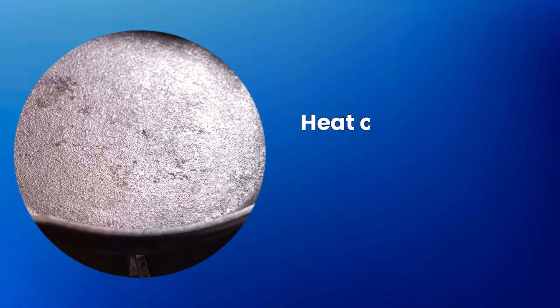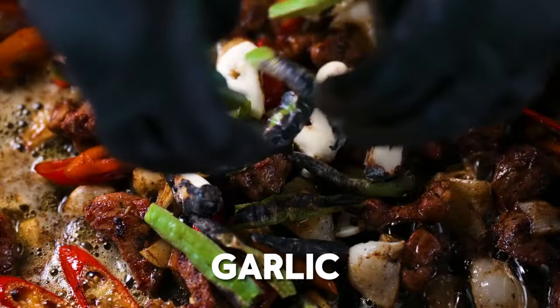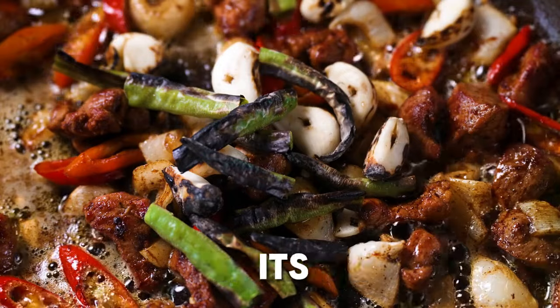Cooking with caution: heat can reduce the beneficial compounds of garlic. If cooking with garlic, add it at the end of the cooking process to preserve its properties.